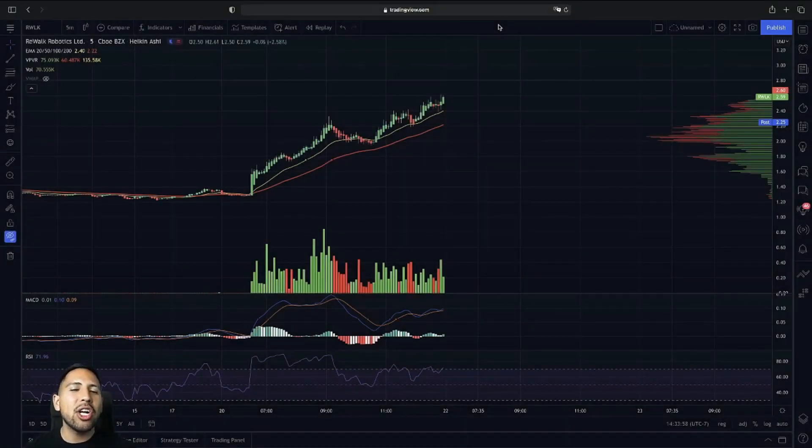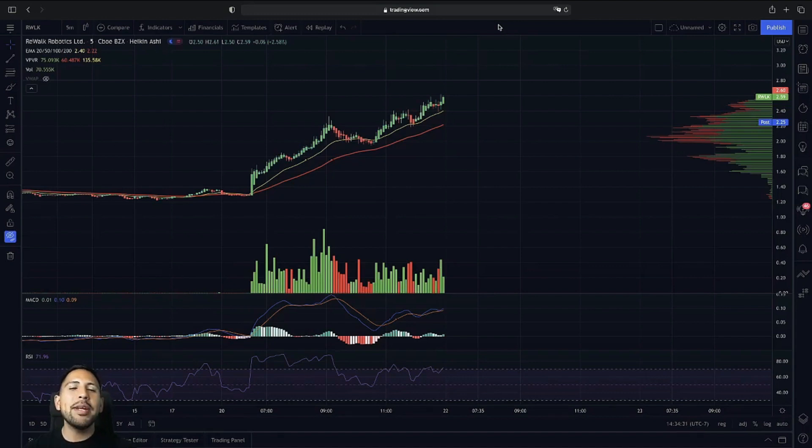I'm going to go over the five-minute chart with you guys here on RWOK — amazing breakout throughout the day. I'm going to show you guys what has to happen for this one to continue. Before we get started, I want to mention that we do alert penny stock and breakout alerts throughout the day. We mentioned CRVS this morning testing $7, jumping all the way up to $9.50 on the day, up over 30% on that breakout.